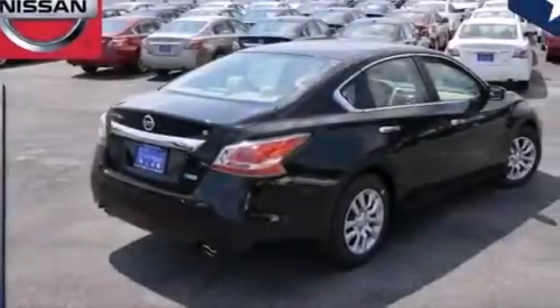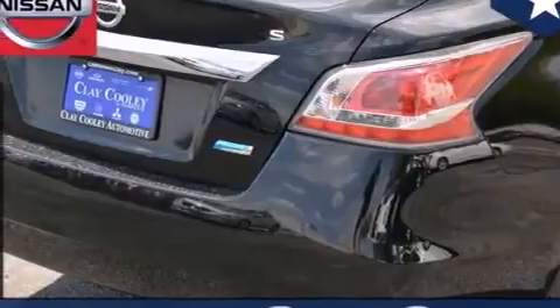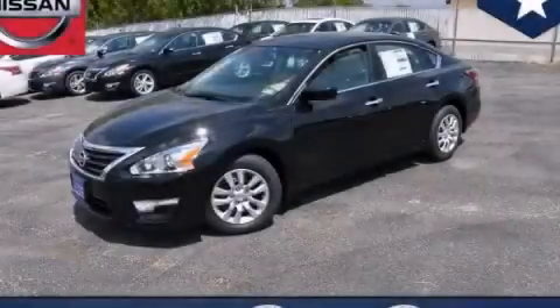With an EPA estimated rating of 38 miles per gallon on the highway, this automobile helps leave money in your pocket where you want it. Please call us today for more information on this great vehicle.